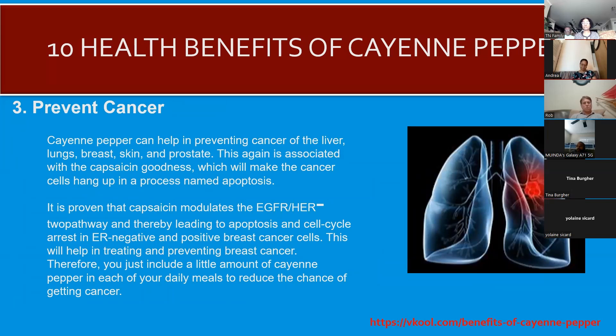Did you realize that cayenne pepper can also help prevent certain types of cancers? Cayenne pepper can help in preventing cancer of the liver, lungs, breasts, skin, and prostate. This is again associated with the capsaicin inside cayenne pepper, which causes cancer cells to essentially self-destruct — knocking them out before they can take over.